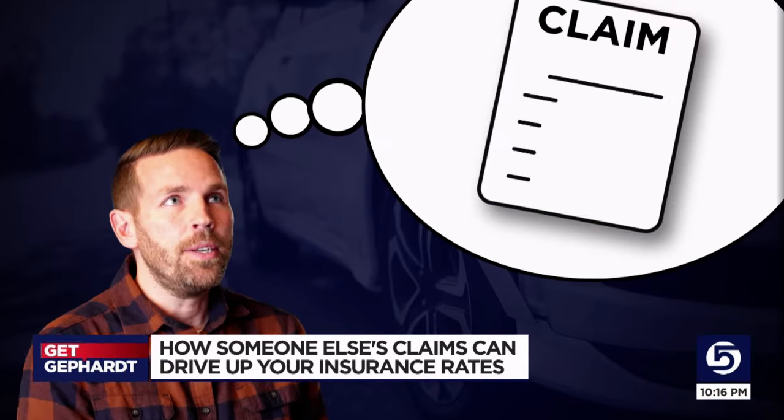Masterson says that even thinking about making a claim can hurt you. If you called the insurance company and asked about roof damage and said you're thinking about filing a claim but aren't sure — just doing that ends up in a CLUE report, even if you don't follow through.